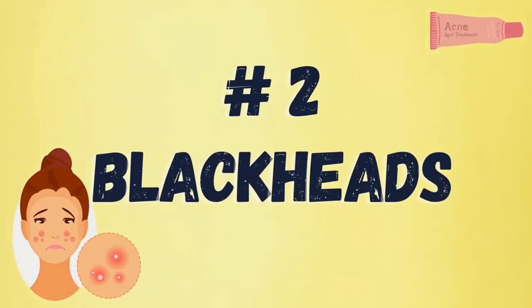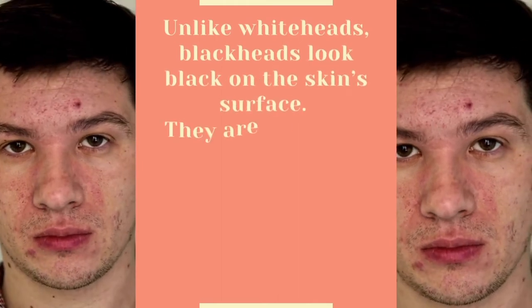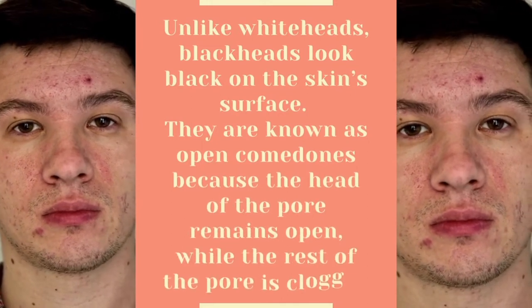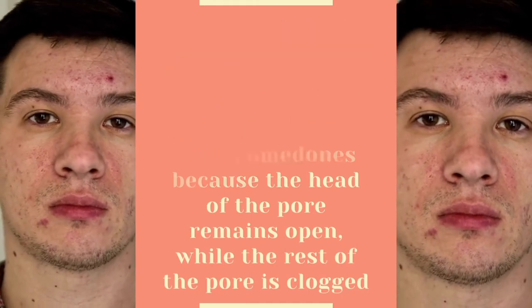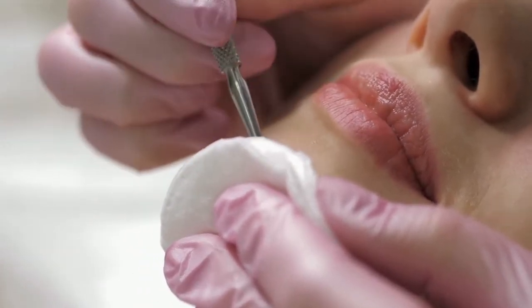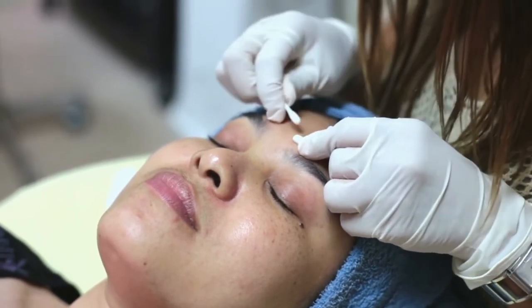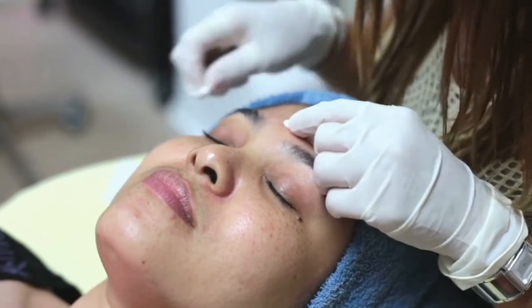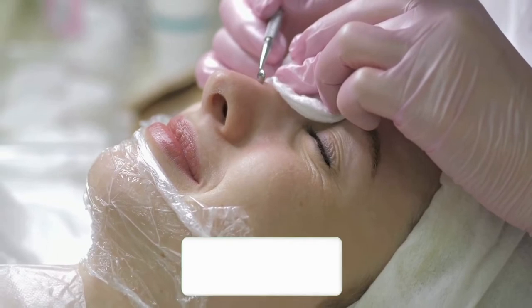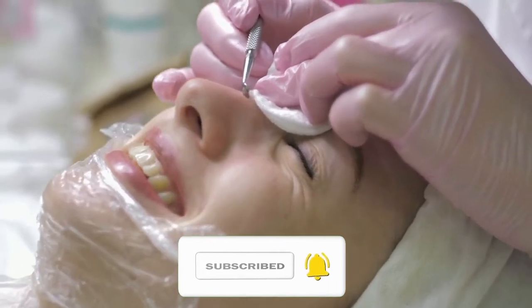Number two: blackheads. Unlike whiteheads, blackheads look black on the skin's surface. They are known as open comedones because the head of the pore remains open while the rest of the pore is clogged. Blackheads can be removed by squeezing, although that's not recommended because it can cause scarring. Treatment options for blackheads are the same as for whiteheads. Try to avoid using pore strips to pull out blackheads — they are an abrasive temporary fix that can damage the top layer of your skin and make acne worse.